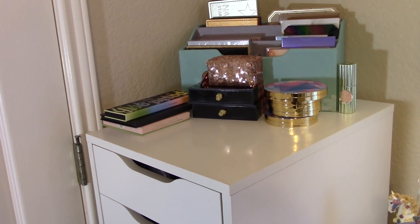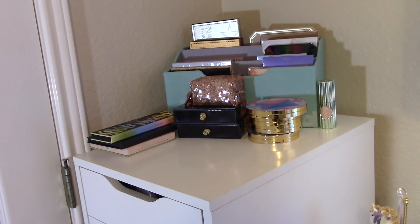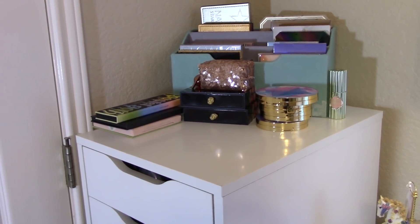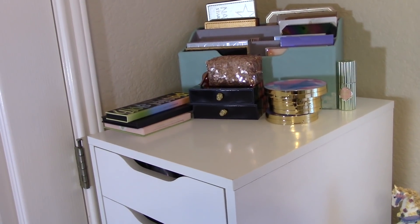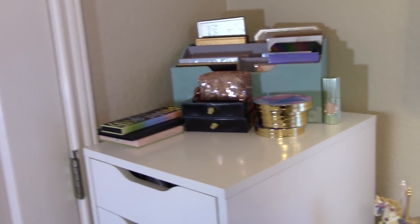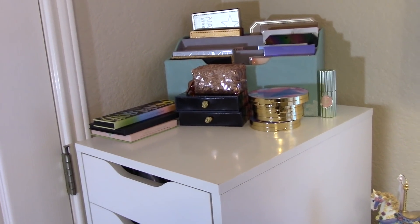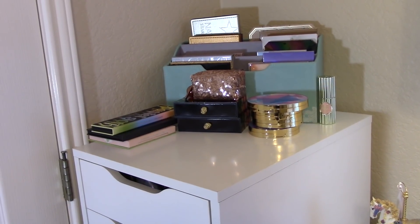Hey everybody, welcome to another edition of Shop My Stash. Here we are the last week of January going into February and it is time to start another week and pick out new makeup. I skipped Shop My Stash last week because I had a couple of reviews for you, but we're back at it this week, so let's go ahead and get started.